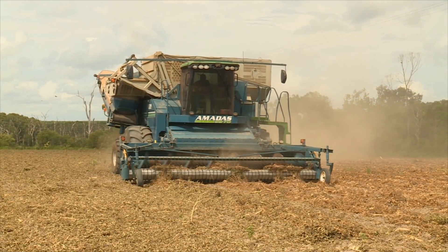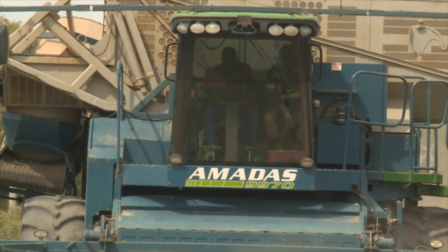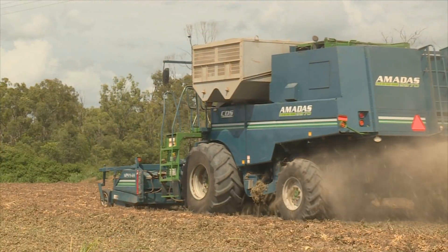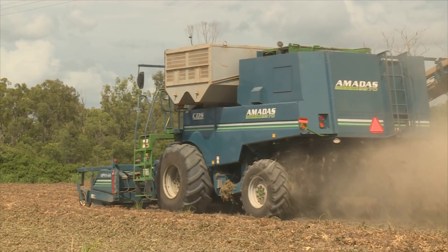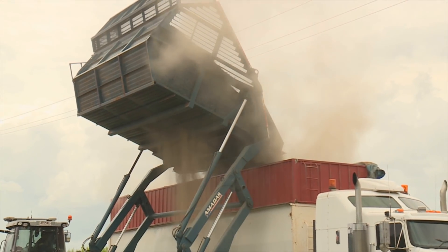A thrasher separates the nuts from the remaining biomass, which then goes back into the block as trash or mulch to enrich the soil. The nuts are loaded onto a truck destined for Australia's peanut capital of Kingaroy.